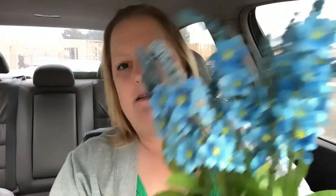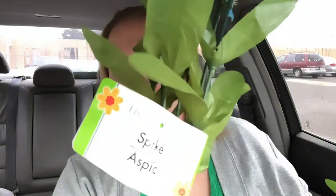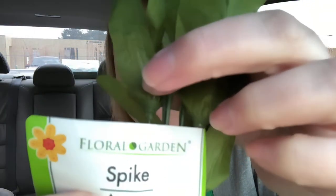I grabbed these two little picks of flowers — I thought they were just absolutely beautiful. Kudos to Dollar Tree; it seems like they are really stepping up their game with flowers — the quality and the different varieties they're putting out. These are called spikes, and I thought they were so beautiful. I'm actually just gonna put these in our bathroom because we have lots of blues in our bathroom.